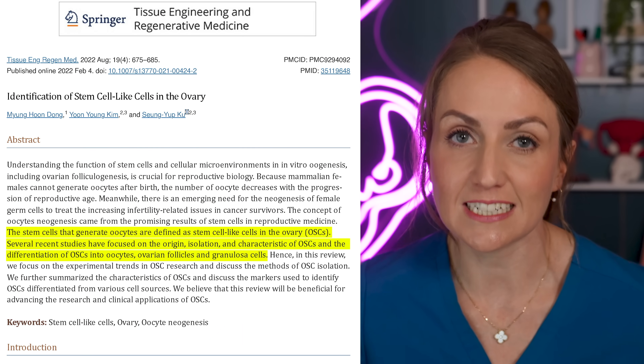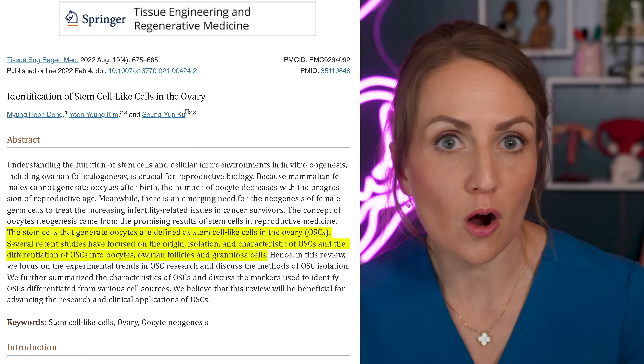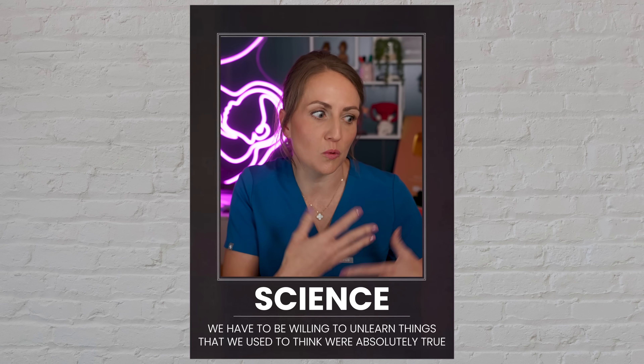But there is some newer data coming out which does a fairly good job of challenging this historical belief, by showing that the ovaries actually contain stem cells called oocyte stem cells which are capable of generating new oocytes. So the answer at this point is we don't know. Science and technology change over time, and we have to be willing to unlearn things we used to think were absolutely true. The data is really interesting, and hopefully in the next few years we'll know more.